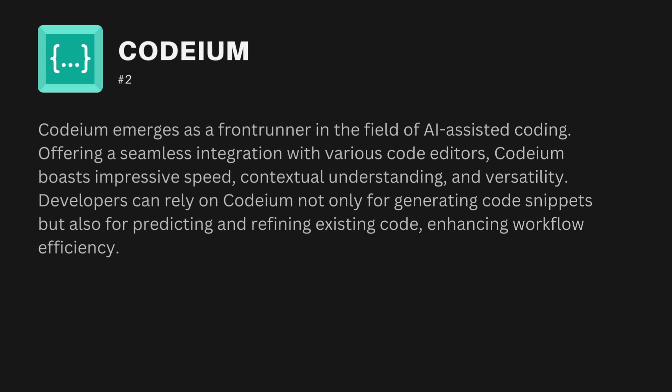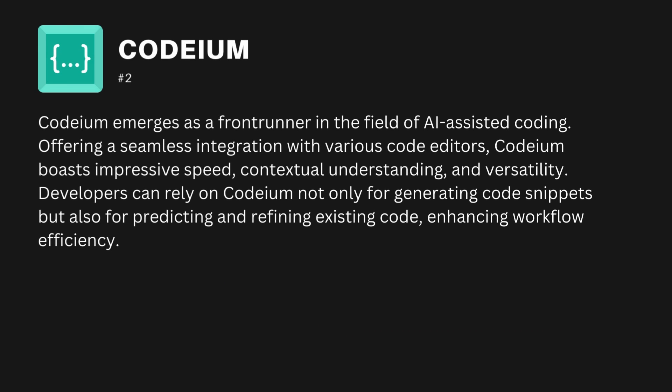The fourth one is Codium. Codium emerges as a frontrunner in the field of AI-assisted coding. Offering seamless integration with various code editors, Codium boasts impressive speed, contextual understanding, and versatility. Developers can rely on Codium not only for generating code snippets, but also for predicting and refining existing code, enhancing workflow efficiency.